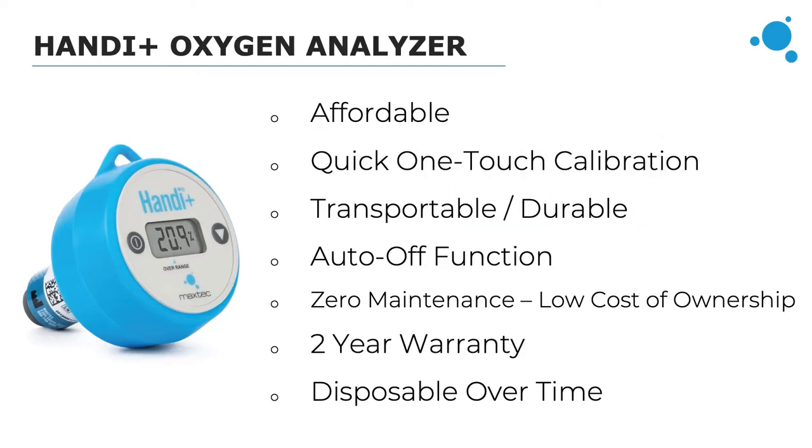Starting with the Handy Plus oxygen analyzer, it's an affordable option for spot checking — checking oxygen concentration on demand. It's ideal for hospitals, clinics, or home care settings where you just want to quickly confirm the oxygen concentration you're delivering. It comes with a flow diverter anti-adapter and calibrates with a three-second button hold to either room air or 100% oxygen. It's very durable with a silicone case, and customers have reported their Handy lasting from five to ten years.